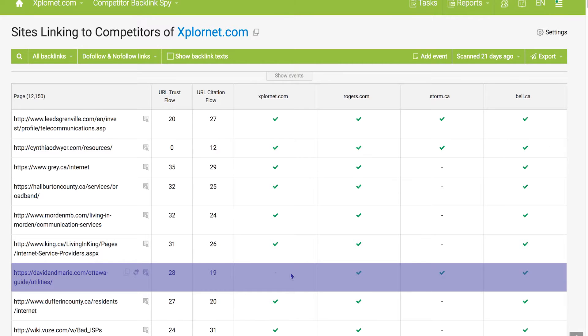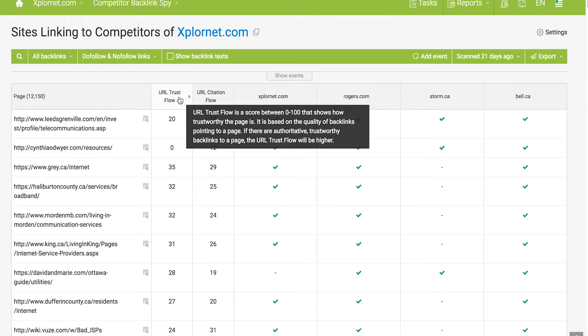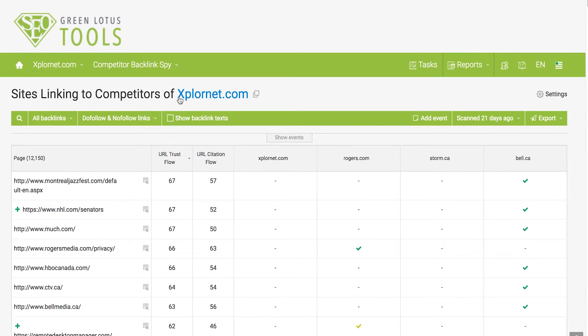What do we learn from this? We learn two things. First and most importantly, a website linking to three of my competitors but not me is clearly a relevant website related to my topic — that is a link I want to get. Second, it is most likely that this website will accept linking to me, since they are already linking to three of my competitors. You can sort this list by domain trust flow to find the top quality backlinks to prioritize, then export the list to PDF or CSV and strategically plan your link building campaign to go after the top quality backlinks your competitors have but you don't.